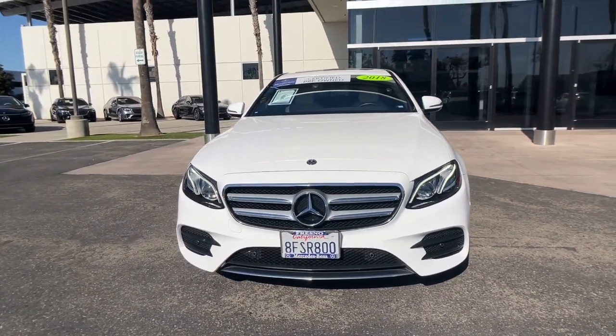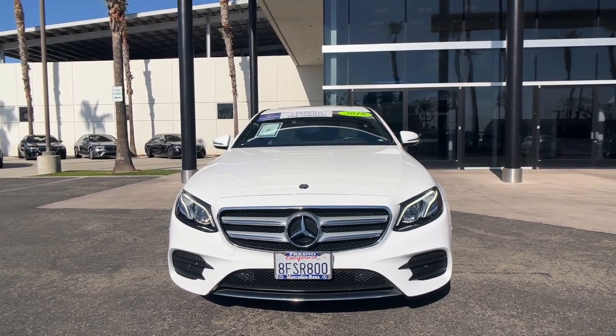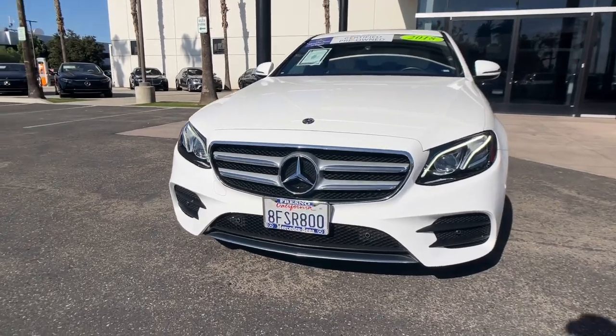You don't have to sacrifice luxury to get practicality. This elegant E-Class offers the best of both worlds. Our team will give you an outstanding test drive experience. Stop in today.